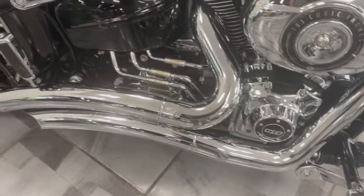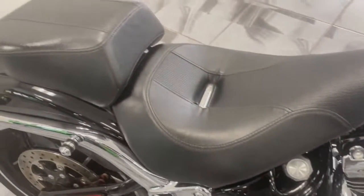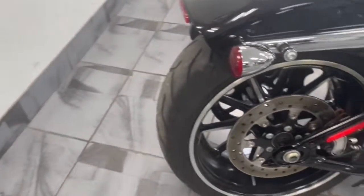There's the Vance & Hines Big Radius Pipes, which is the style you want on here. It does have the backrest on the bike as well, which you'll see in the pictures — it's right there. It does go with the bike.